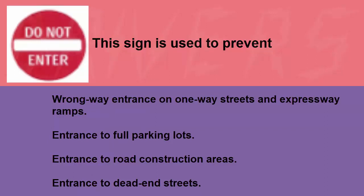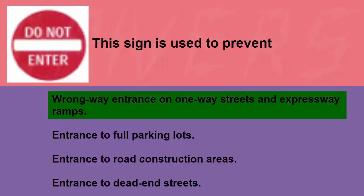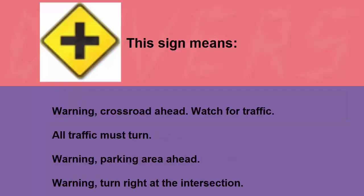This sign is used to prevent wrong-way entrance on one-way streets and expressway ramps, entrance to full parking lots, entrance to road construction areas, or entrance to dead-end streets. The correct answer is wrong-way entrance on one-way streets and expressway ramps.